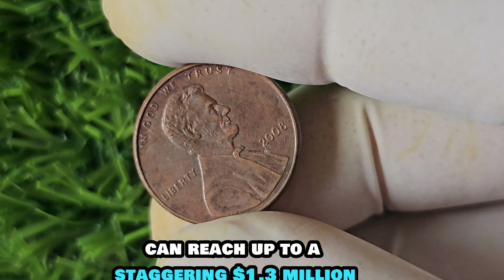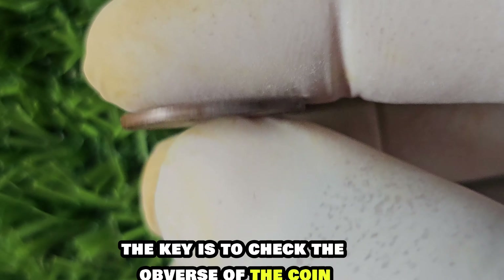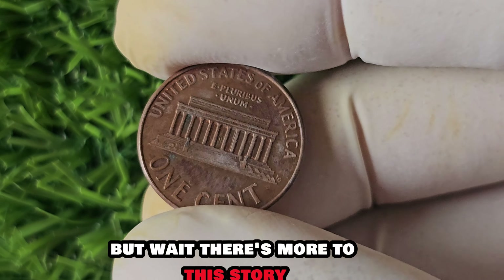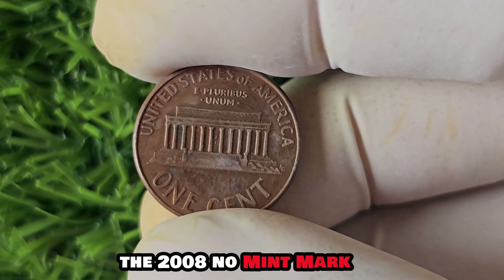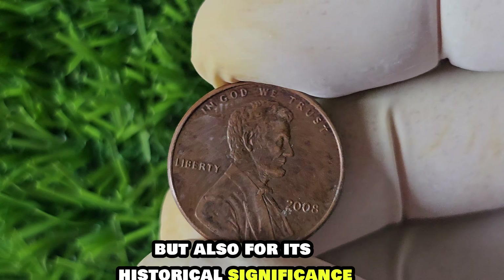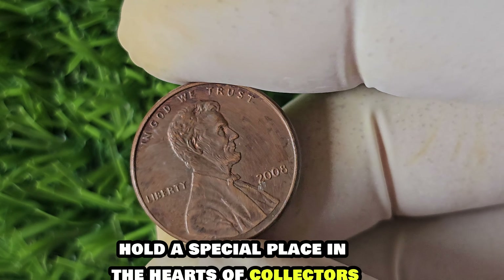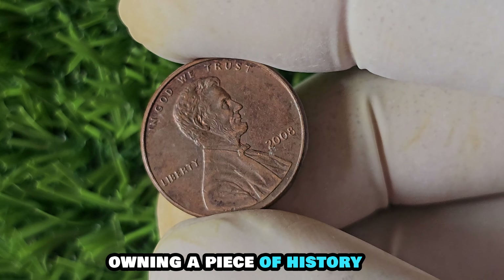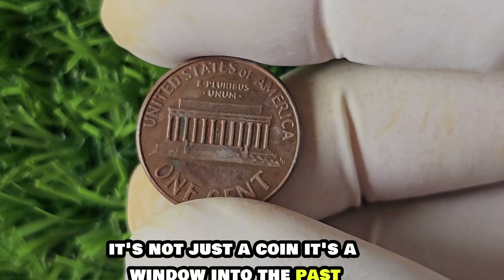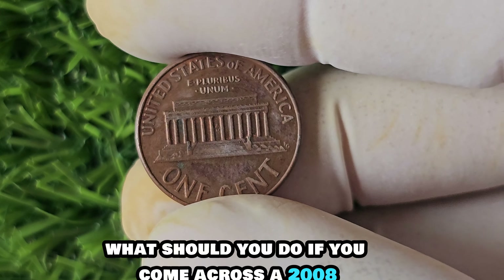How rare is rare? It's estimated that only a handful of these No Mint Mark Lincoln pennies were ever produced, making them a highly sought-after treasure for collectors. The value of a 2008 No Mint Mark Lincoln penny can reach up to a staggering $1.3 million. To spot one, check the obverse of the coin for the absence of a mint mark — if you don't see one, you might just be holding a small fortune. The 2008 No Mint Mark Lincoln penny is not just valuable for its rarity, but also for its historical significance as a tribute to one of America's greatest presidents.